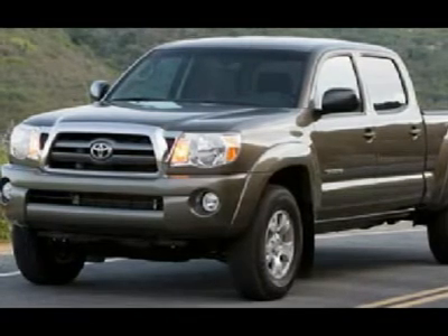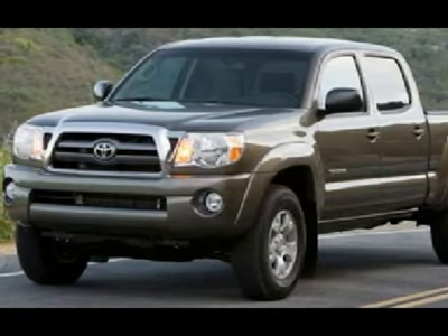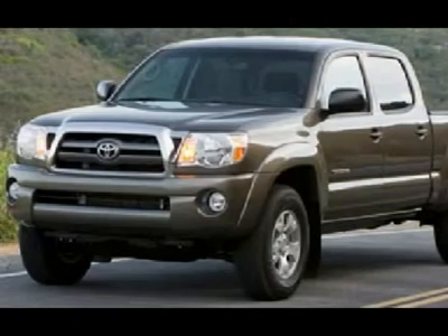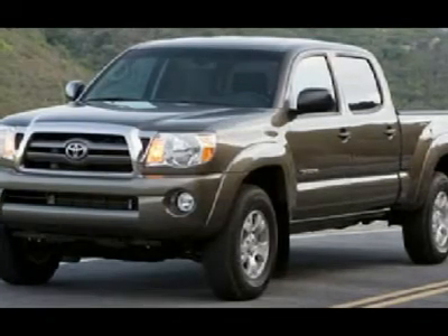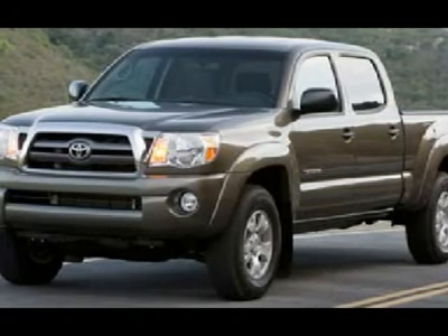Factory bumper-to-bumper warranty until 36,000 miles for 3 years from the service date, which is June 22, 2012. Factory powertrain warranty until 60,000 miles. This truck is also eligible for a 100,000-mile extended parts and service agreement.